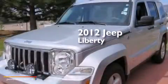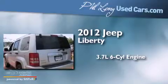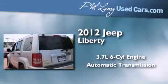This is a 2012 Jeep Liberty. It has a 3.7-liter six-cylinder engine, an automatic transmission, and the added capability of four-wheel drive.